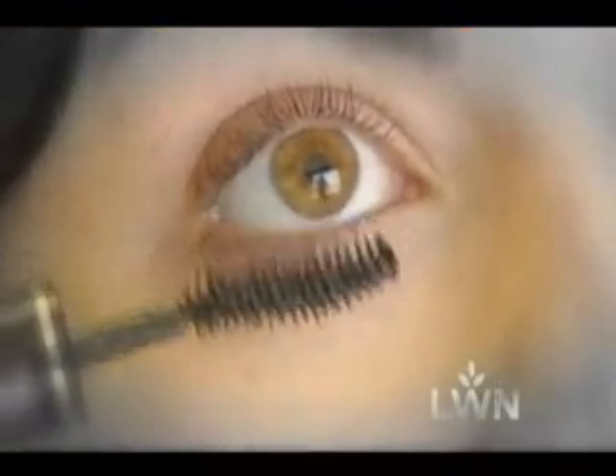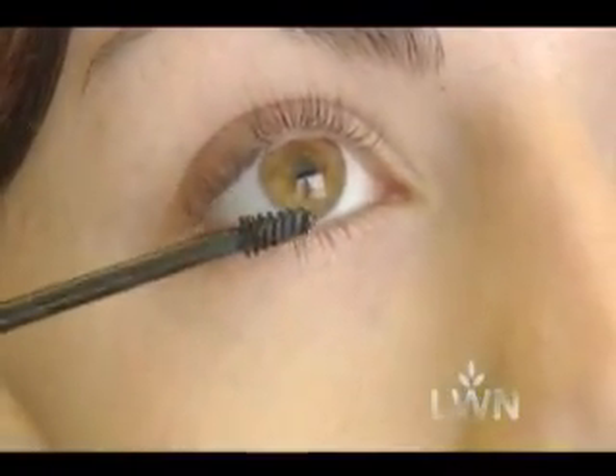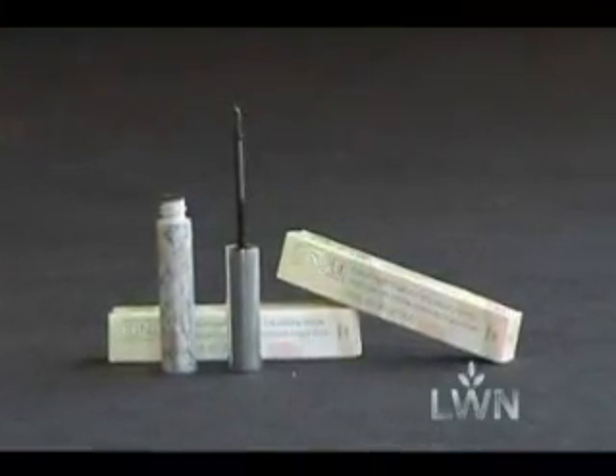If your mascara smears under your eye, it's probably because your wand is too big and designed for upper lashes. Consider a mascara specifically designed for lower lashes, like Clinique Bottom Lash Mascara, which has a smaller wand and a 24-hour lock so it doesn't smear underneath.